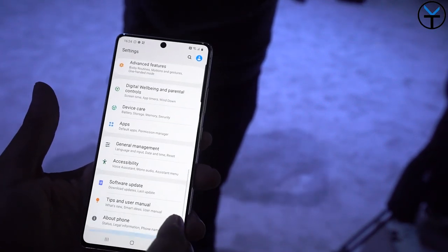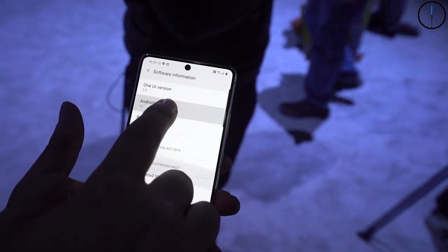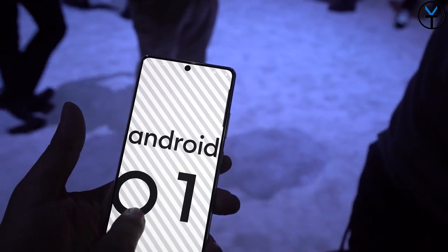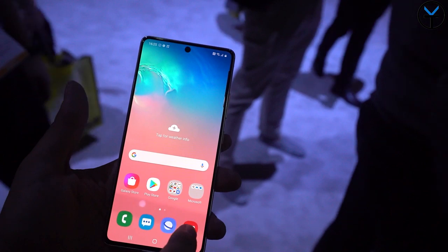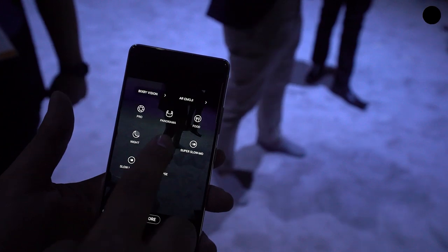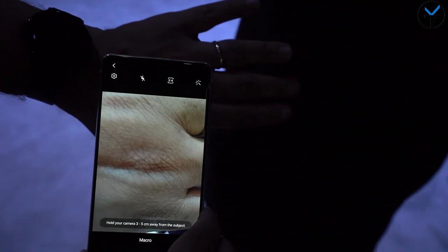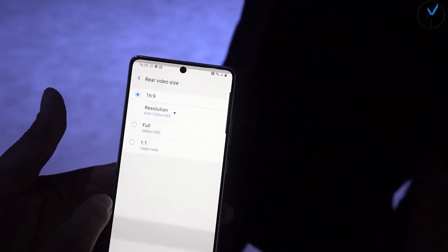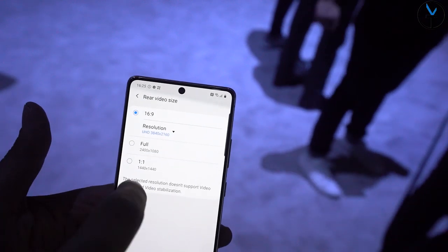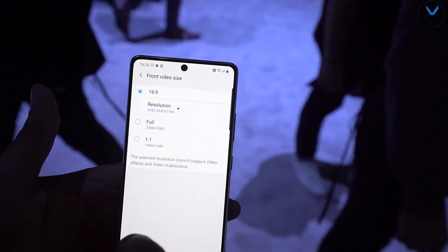It runs Android 10.0 with One UI 2.0 out of the box, with a lot of the new features and optimizations that Samsung has already done. But of course there are some compromises. Namely, we don't have a QHD display, we don't have wireless charging, and we also don't have a glass back — what we have is essentially a glass-plastic combination. We do have fast charging with the 25-watt charger that comes in the box, and we're actually able to charge the 4500mAh battery with that 45-watt charger that we can buy for the Note 10 from last year.